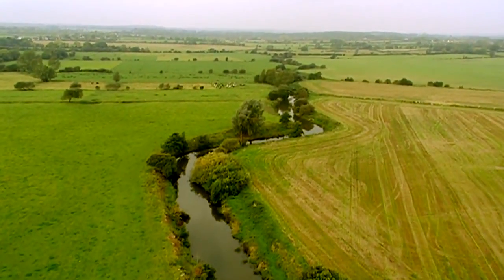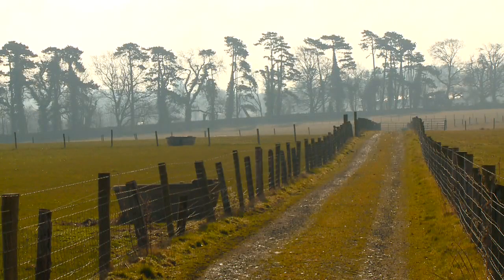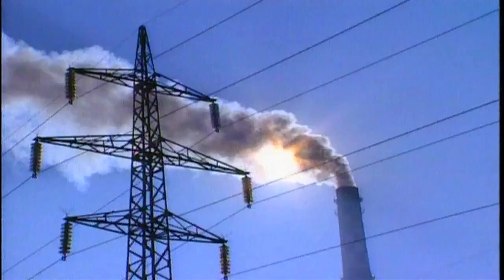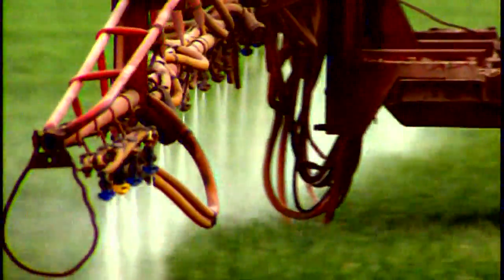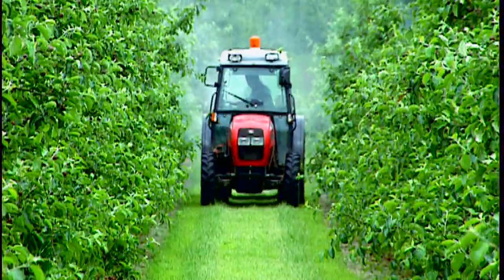I work mainly on the environmental aspects of our courses. My modules include topics such as waste management, air pollution, buildings for animal production, and environmental engineering. Everybody is very concerned now with climate change, so we look at greenhouse gas emissions and what the sources of those are in terms of the food industry — animal waste, crop residues, soil — and we look at ways of trying to minimise those impacts.